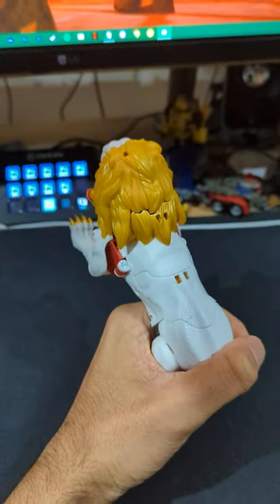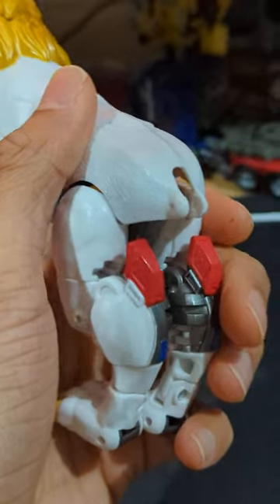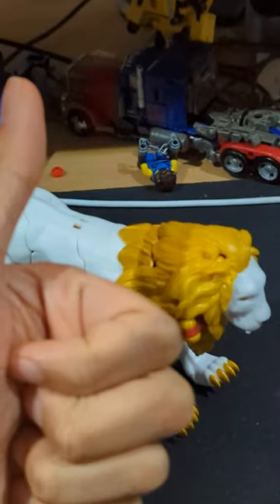However, I got bit by the QC Gremlin. Not only does mine have a random blue splotch, he's also missing his tail. Fantastic.